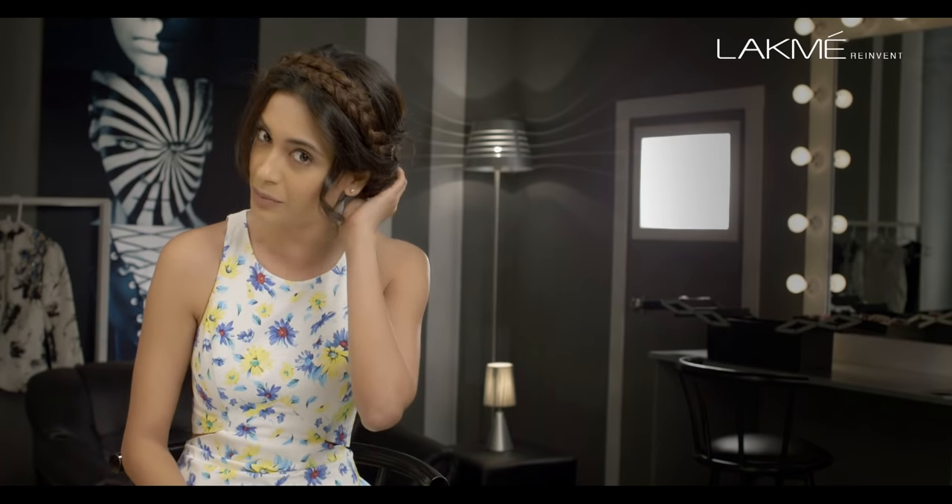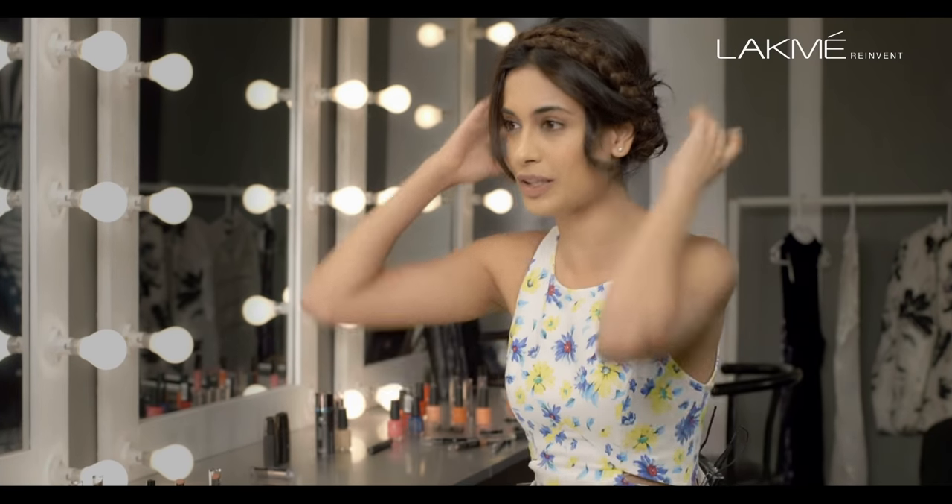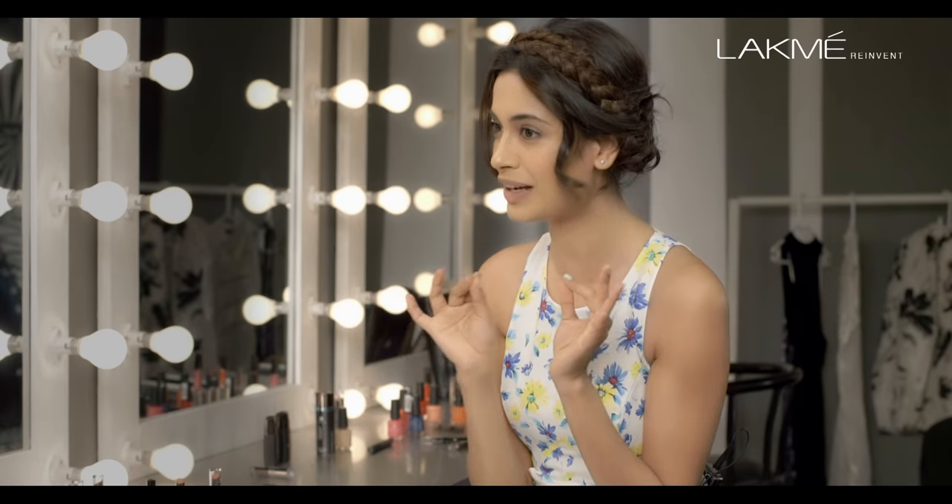Braids are really in right now so you should really try this. This is called the milkmaid braid — it's really not that complicated. Just make two braids and cross them over on top of your head and pin them down.